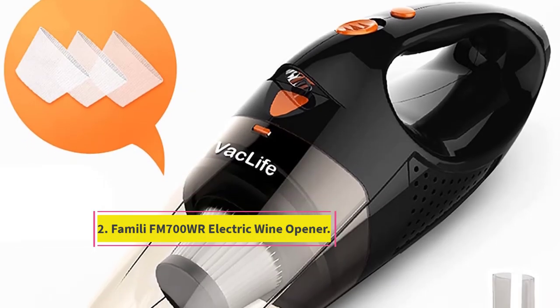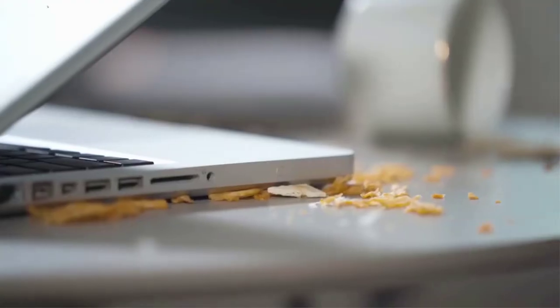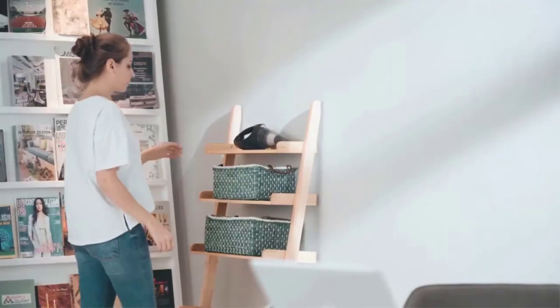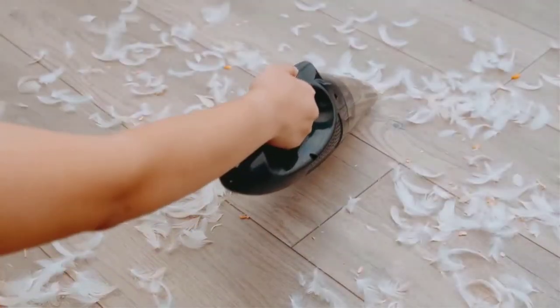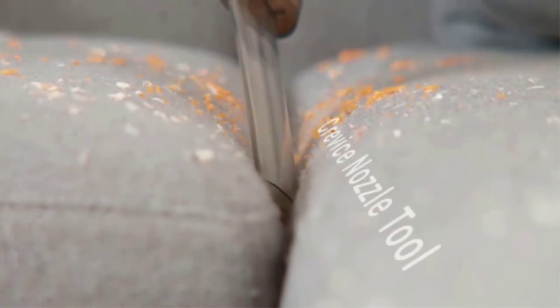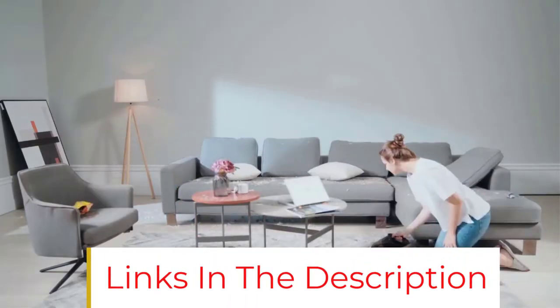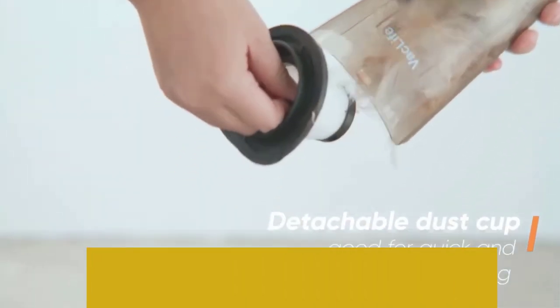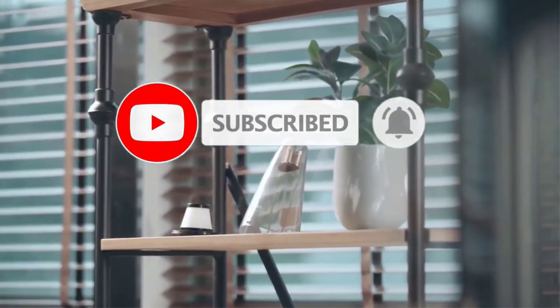At number 3: Vaclife Cordless Handheld Car Vacuum. This cordless lightweight handheld vacuum cleaner can help you clean stairs, kitchen, car, and hard-to-reach corners. It ensures strong suction with a powerful motor and long battery life — the battery takes 2.5 to 3 hours to fully charge. It features a bright LED light, helpful for cleaning in dark places or at night. It comes with two attachments: a brush tool for food debris, paper scraps, cigarette ashes, and pet hair, and a crevice nozzle tool for sofas, crevices, and corners.